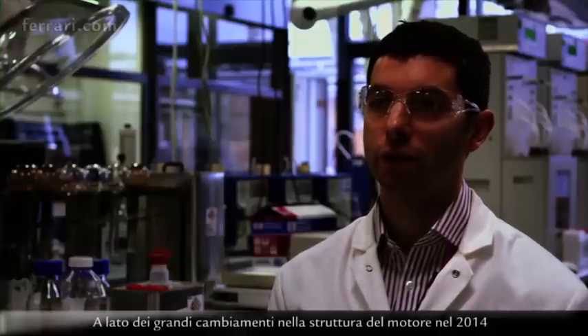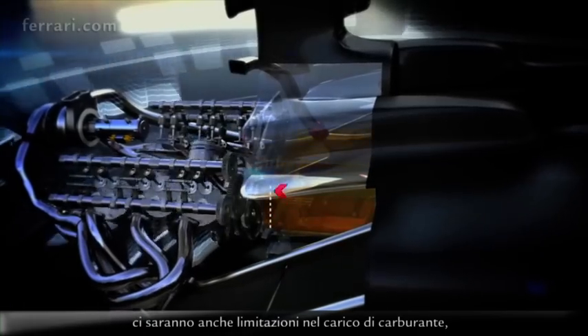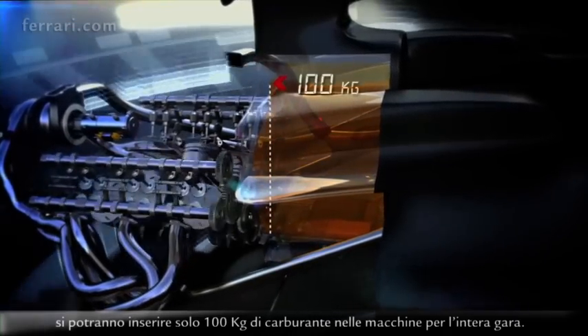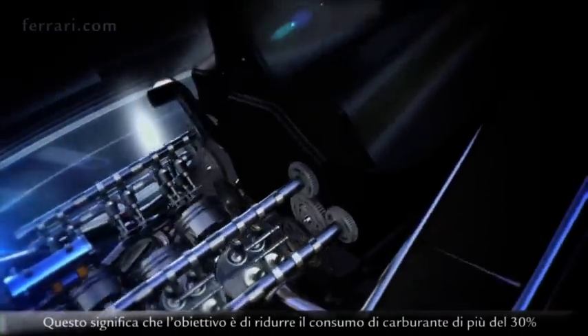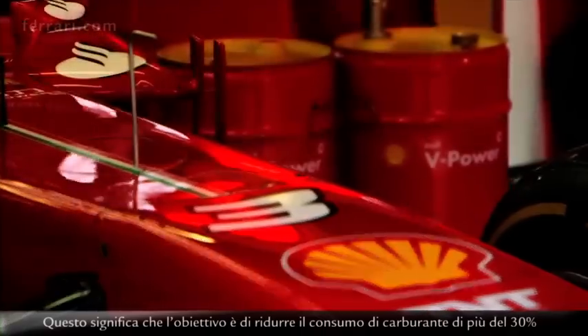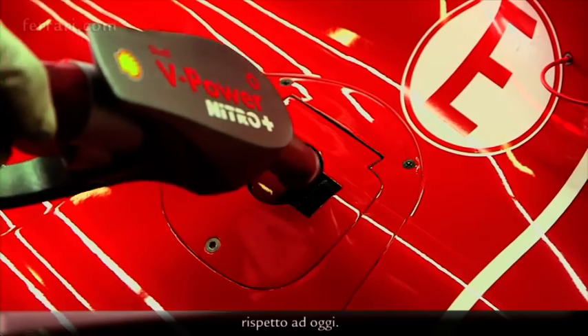Alongside all the massive changes around the engine hardware for 2014, there's the limitation on fuel payload — only 100 kilograms will be allowed to be fueled in the cars for the whole race. That means the objective will be to reduce fuel consumption by more than 30% compared to what we are doing today.